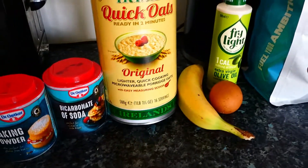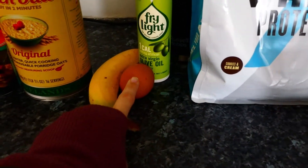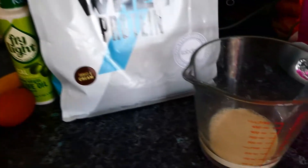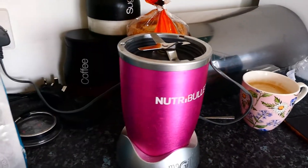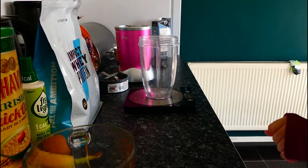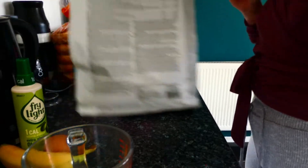You'll also need a whole banana, one medium egg, some one-cal spray, and some protein powder — this is the MyProtein Impact Whey in cookies and cream — and then 50ml of any milk; I used the oat milk from this morning. We're going to pop all of this together and then blend it to make some nice fluffy pancakes.